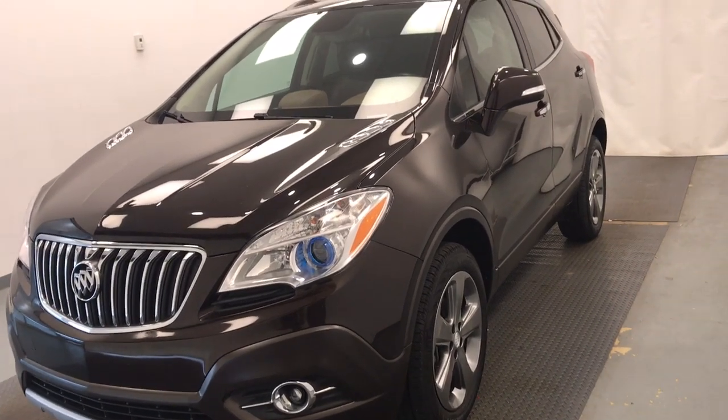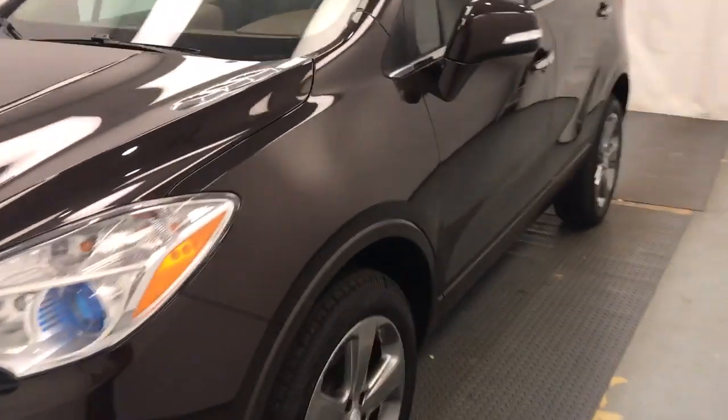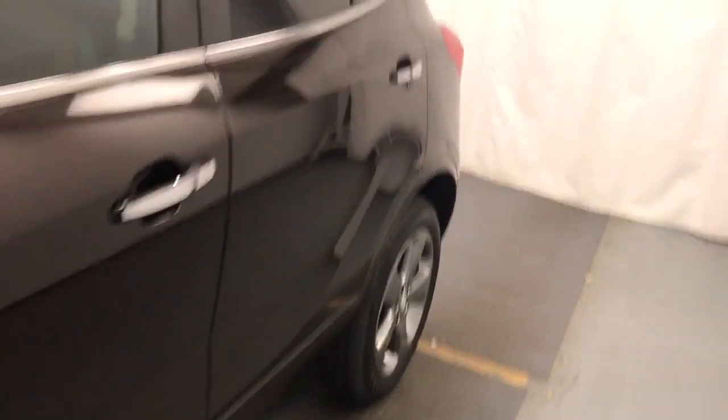Stock number 143,367, a 2014 Buick Encore. Exterior color is brown.